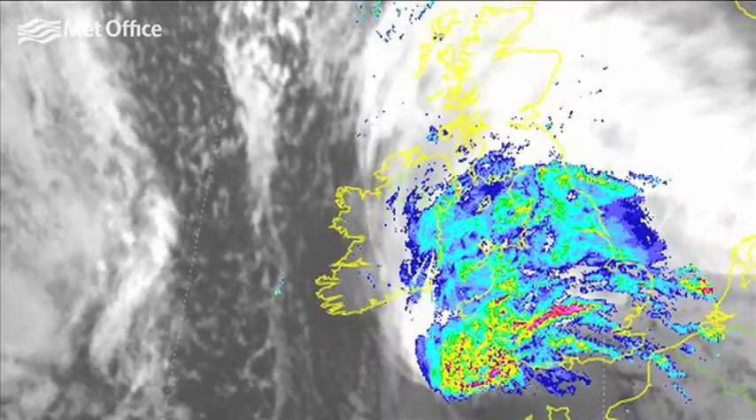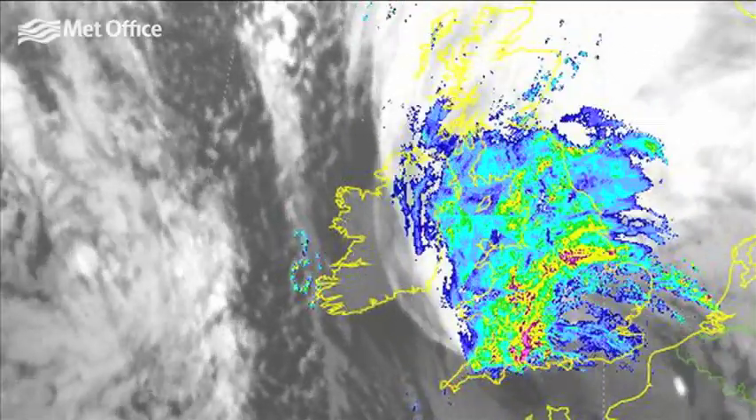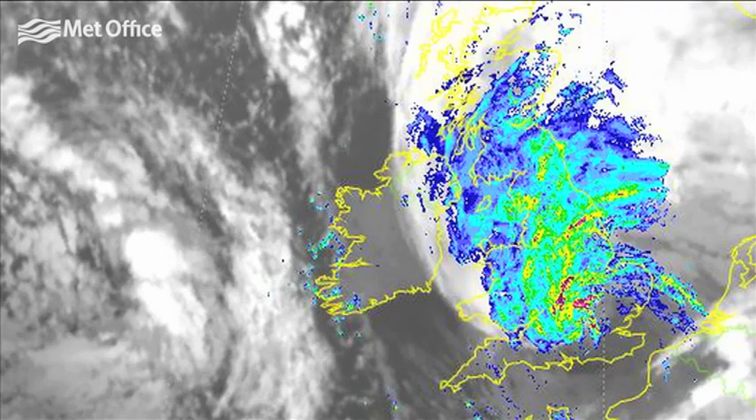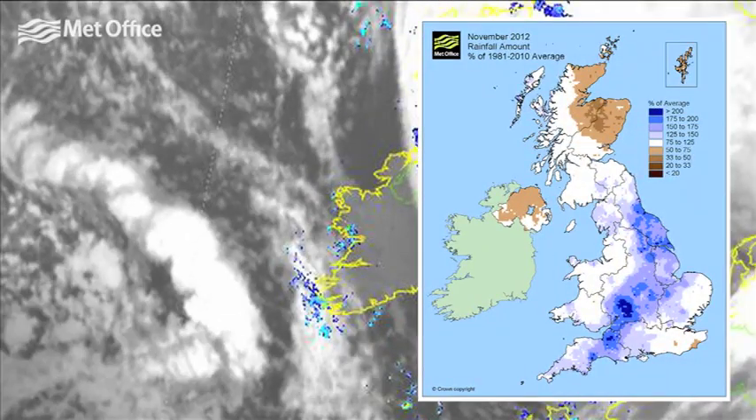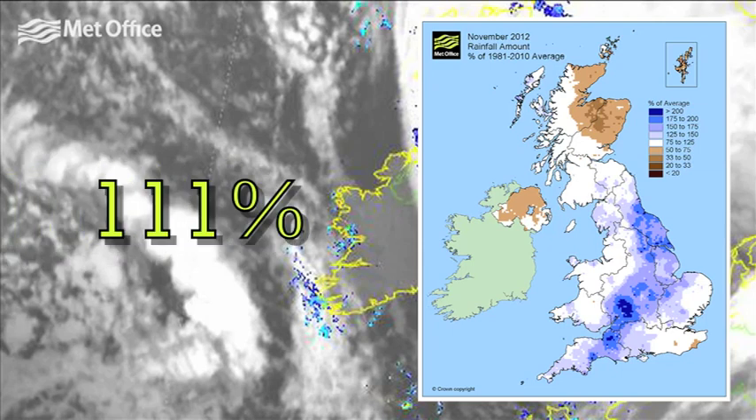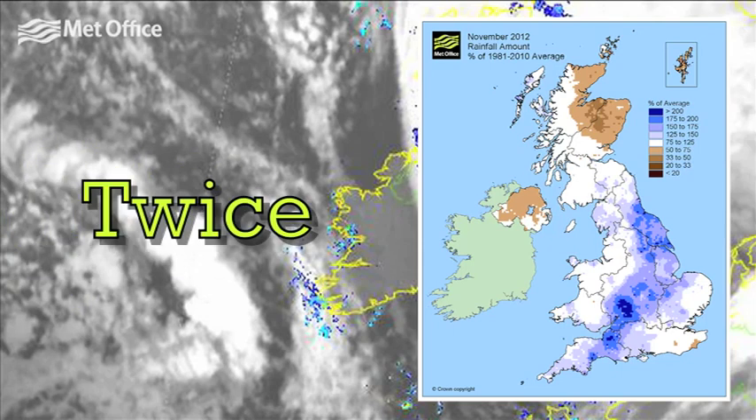November saw an exceptionally wet spell of weather towards the end of the month, causing widespread disruption from flooding and landslips. Rainfall totals for the UK overall were 111% of the long-term average, and some areas had up to twice the whole month's normal rainfall amount in the space of a week.